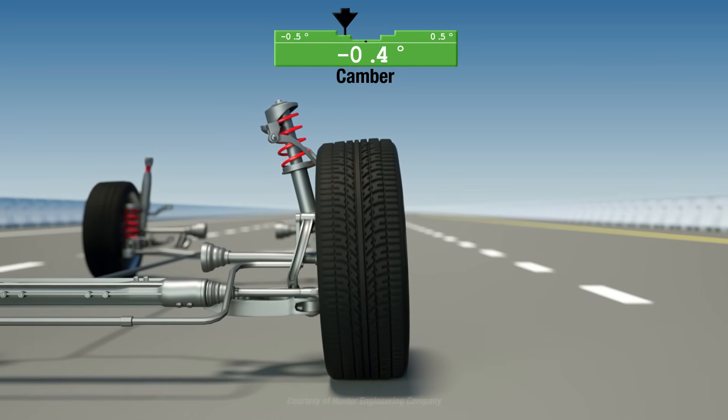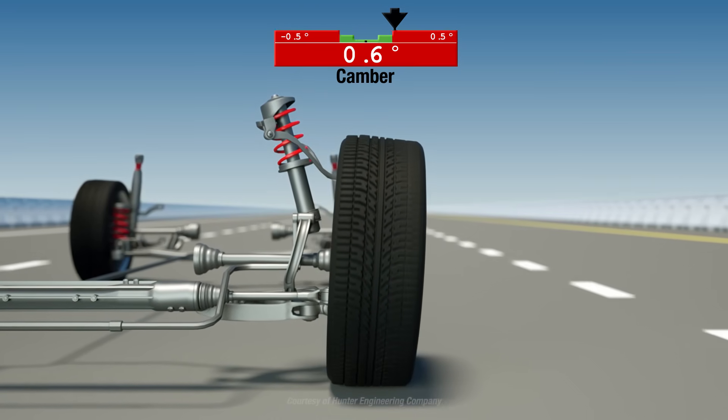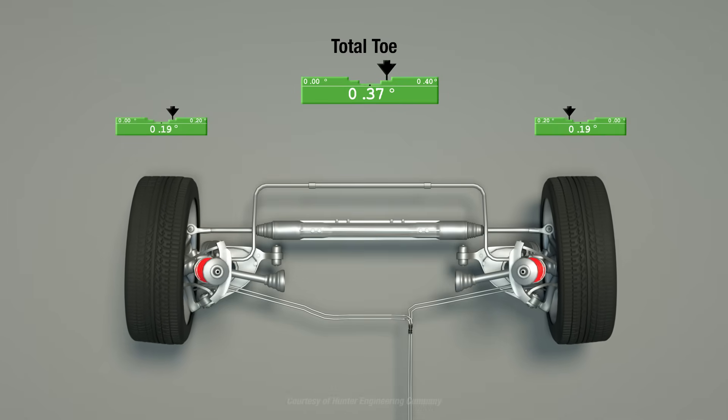A common indicator of misalignment is irregular tire wear. The wear begins on the shoulder of the tire or tires and continues until corrected, which may lead to a significantly shortened tire life.